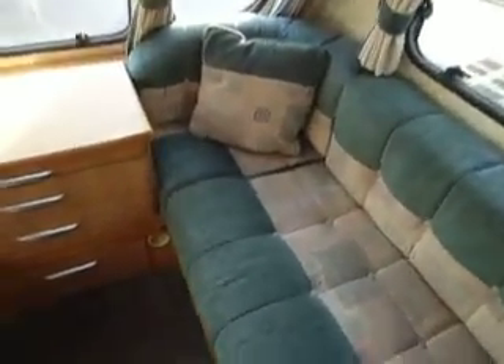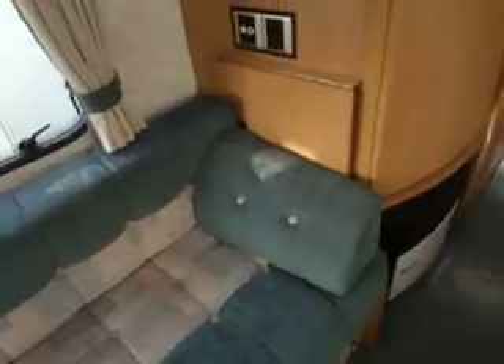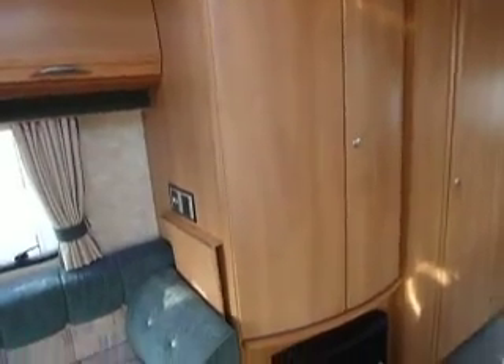The upholstery is a bottle green perhaps with a beige contrast, and that's continued across into the curtains, tie backs and scatter cushions. Opposite in the kitchen we've got a large wardrobe which is above the fire.